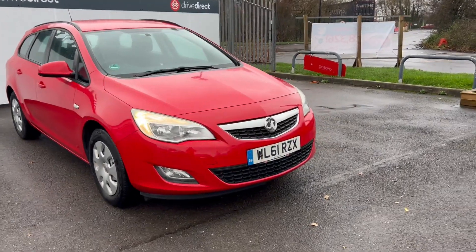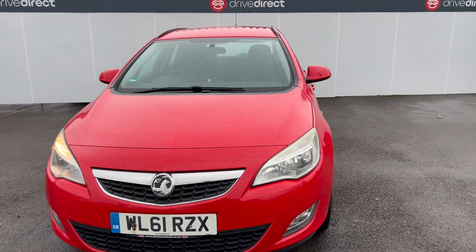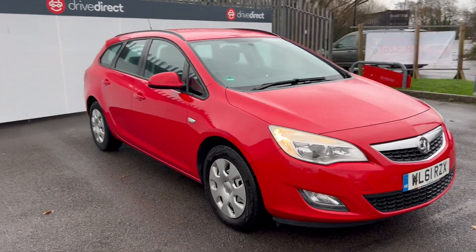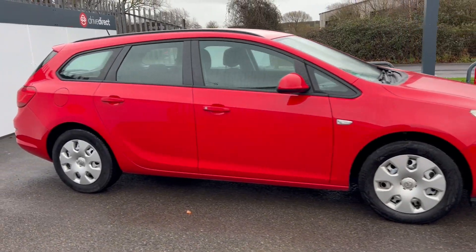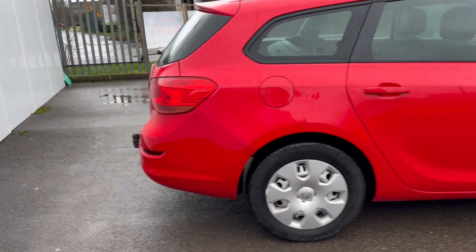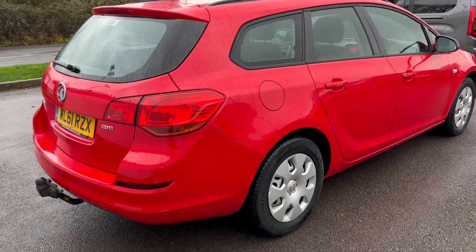Hello and welcome everyone to this auction video for this 61 plate Vauxhall Astra. This one's got about 99,000 miles on the clock. I've had a road test with this vehicle and it drove absolutely fine — couldn't find any faults with it. It's got a few little scratches here and there, but nothing really that's jumping out. I would say, actually, for its age and mileage, quite tidy.